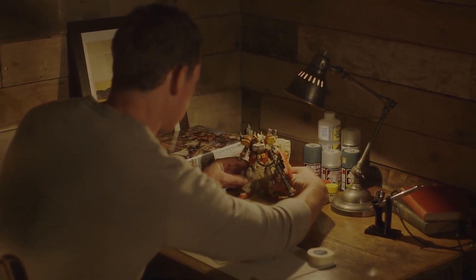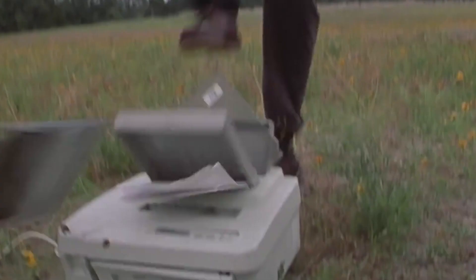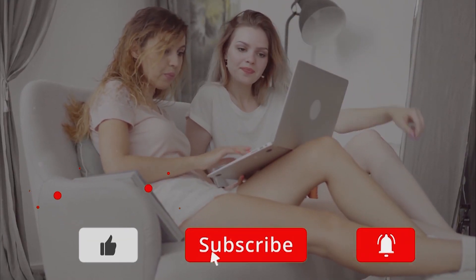If you want to learn more about all things Gundam, stay up to date with the hottest and latest tech, and have the world's most fascinating innovations brought straight to your screens, subscribe to the channel and click the notification bell to keep yourself in the know.